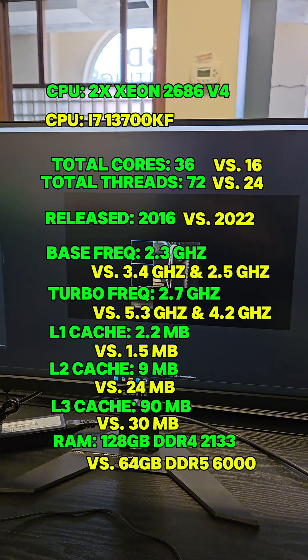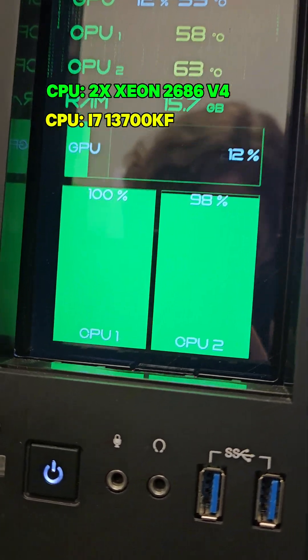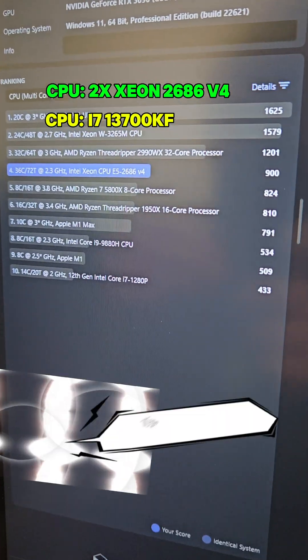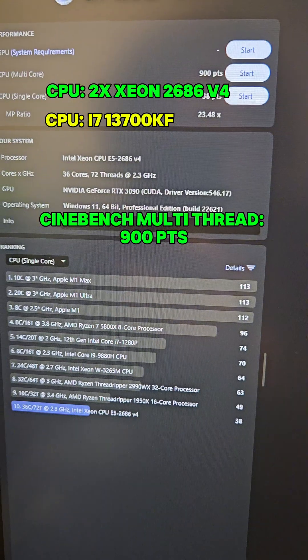We're testing Cinebench on the Xeon CPUs. You can see on the screen here that the Hydra is running at full capacity on all CPUs. The dual Xeons got 900 points on the multi-threaded test, and the Xeon single-threaded result is 38 points.